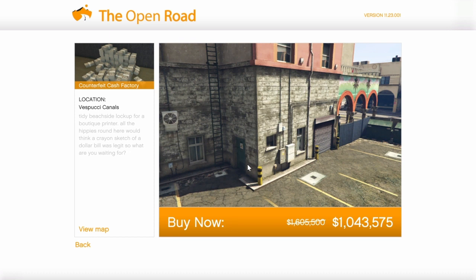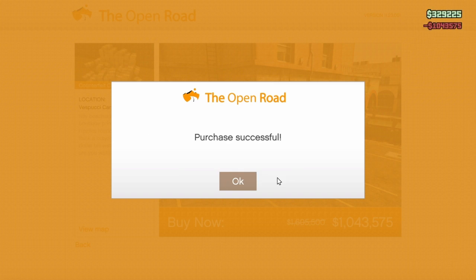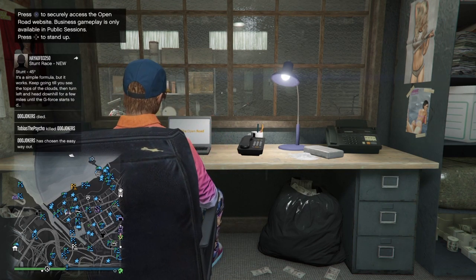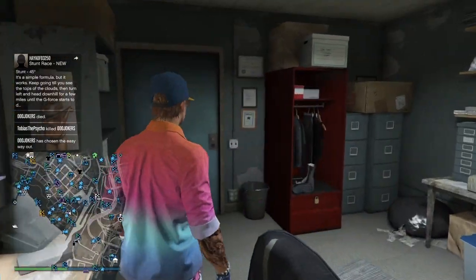I own four and this is the last one I don't own. So I'm going to go ahead and buy this one in the Vespucci Canals — the counterfeit cash factory for $1,045,000. High discount, $600,000 off. And that's very exciting.